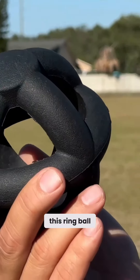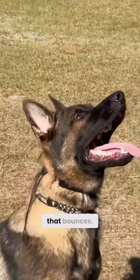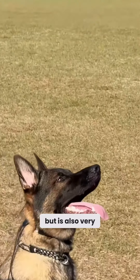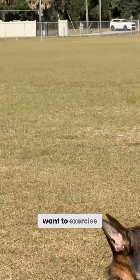So I've been using this ring ball and it's lots of fun. It's made from a heavy duty rubber that bounces but is also very strong and holds its strength in my dog's teeth. So when I really want to exercise my dog,